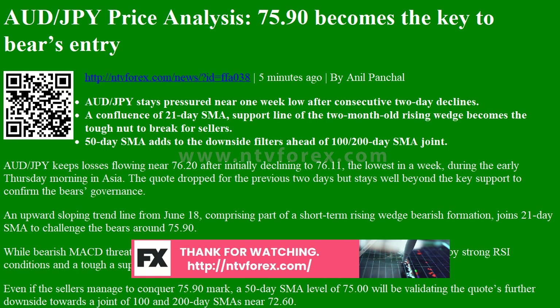While bearish MACD threatens the 76.00 threshold, further downside could be challenged by strong RSI conditions and a tougher support level.